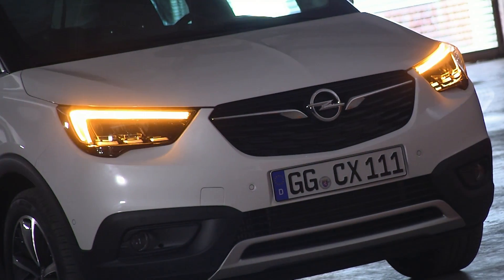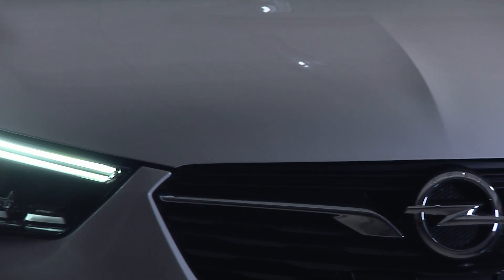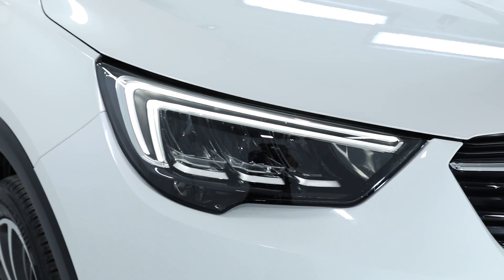So let's talk about the design itself. The first thing you see when you look at this car is it is clearly an Opel with all our signature cues, particularly the wing signature lighting. It really shows a real high quality, high-tech look with the LED lamps and great functionality.